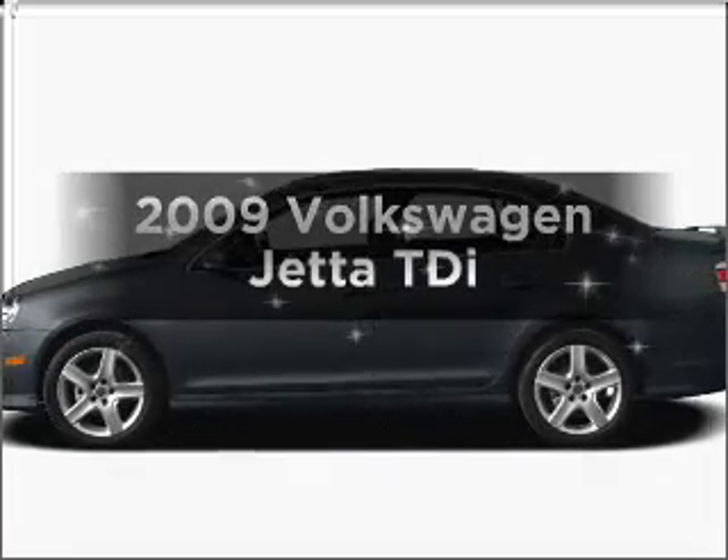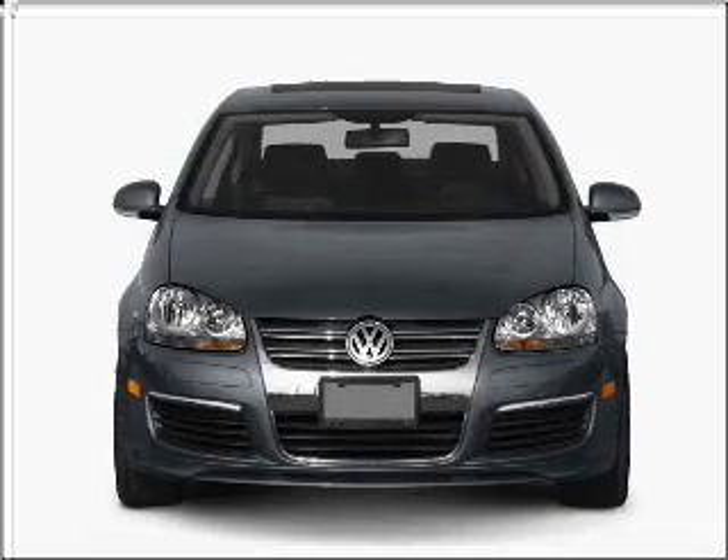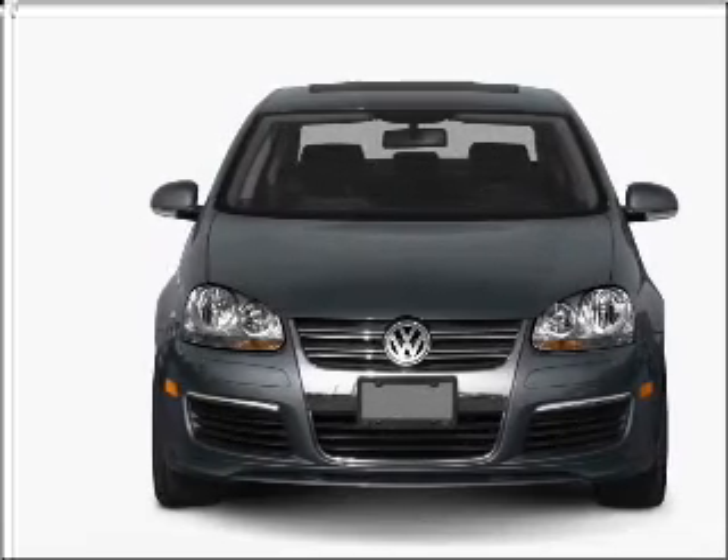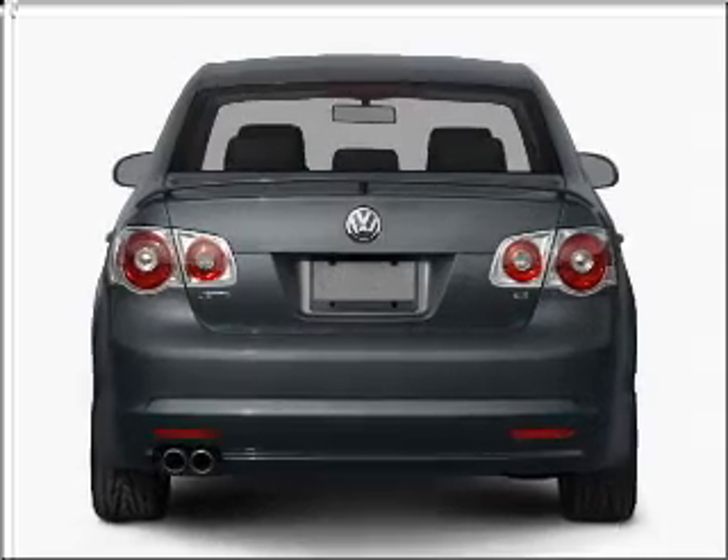Introducing the 2009 Volkswagen Jetta. Everything you need under one roof with this great vehicle. With an efficient four-cylinder engine connected to a manual transmission that will keep you in touch with your vehicle.